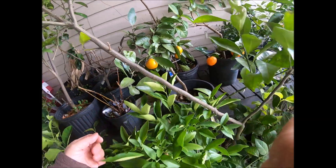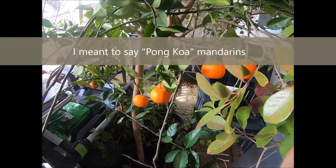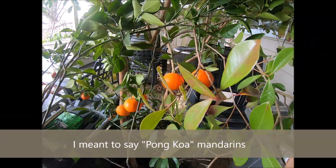On this side I've got some Palm Kan mandarins — pretty good crop this year, ate a bunch of them already.